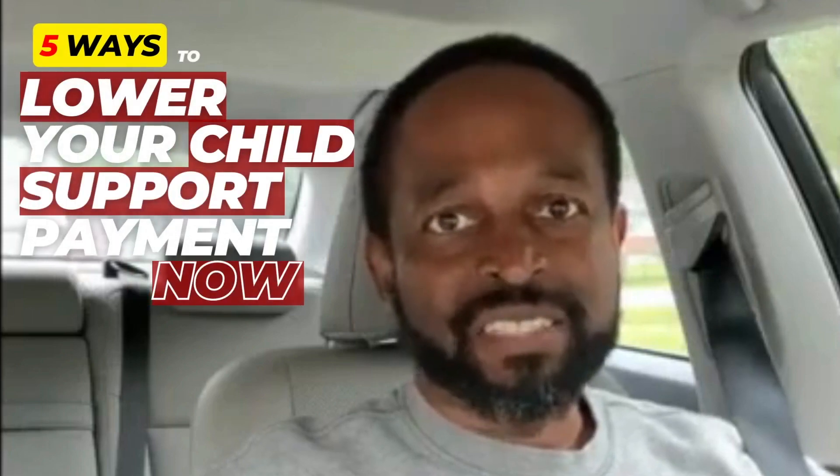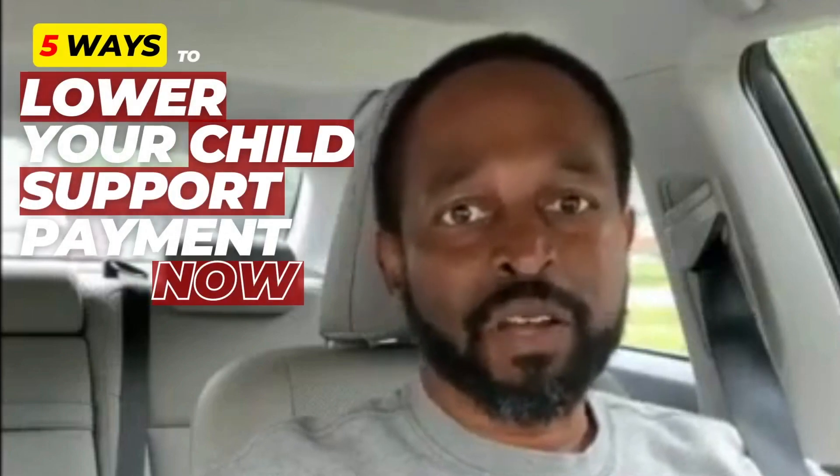If you want to get your child support lowered, then you are in the right place. I'm Damon Moore. I'm an attorney and a mediator. And in this video, I'm going to talk to you about ways that you get your child support order lowered.